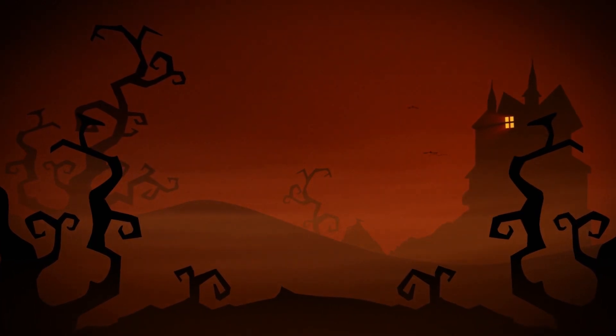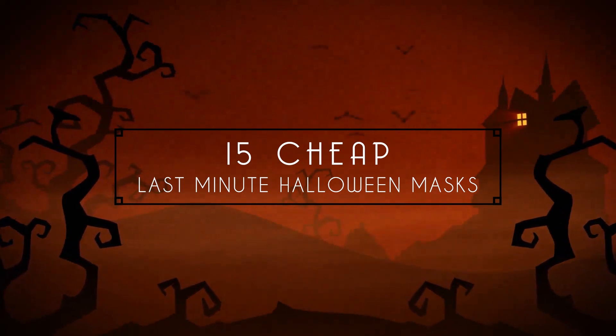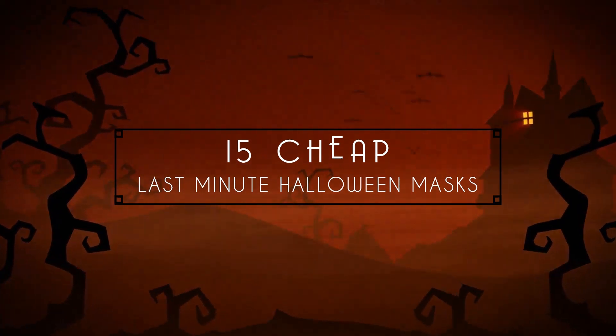Halloween is fast approaching. Maybe you're planning on going out but you still don't have a costume yet. In this episode we'll take a look at 15 cheap last-minute Halloween masks.